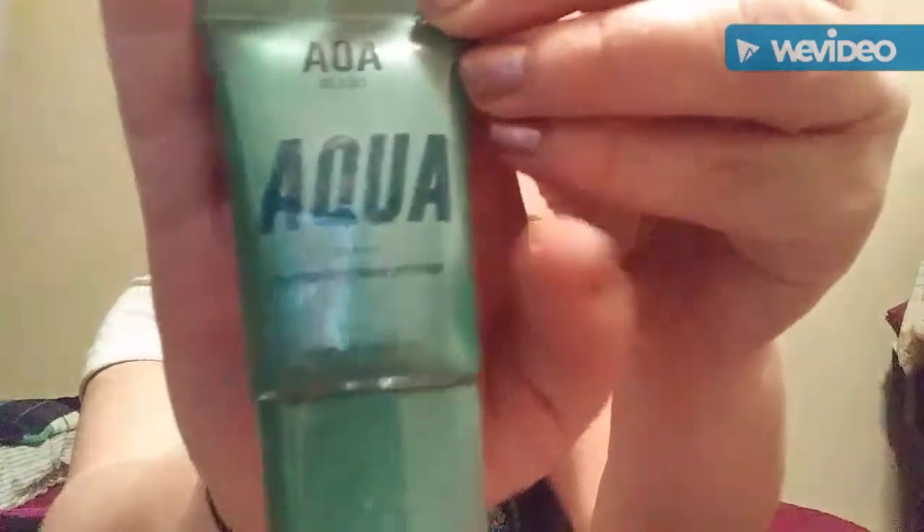And then I got some of the AOA Aqua Hydrating Face Primer. I'm excited to try that out.